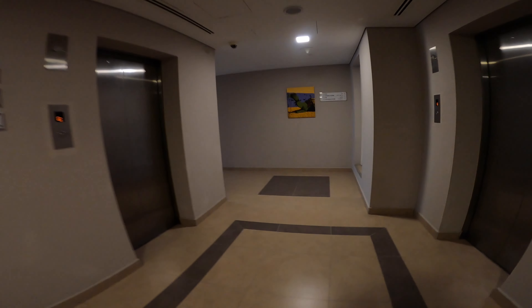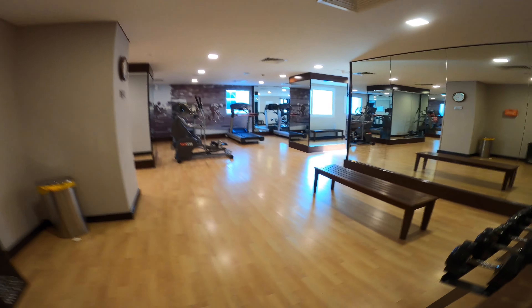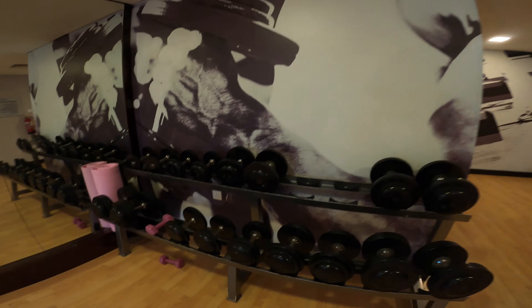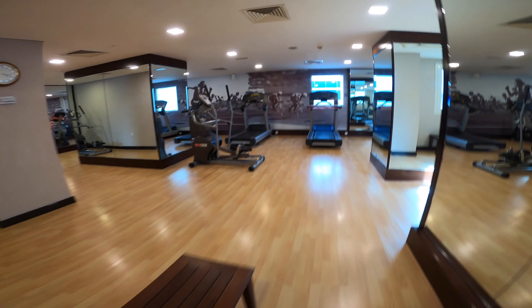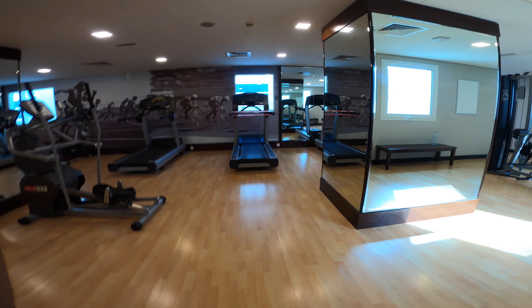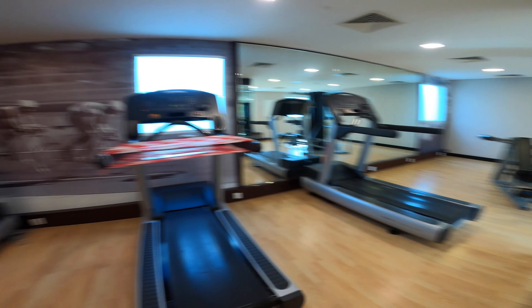On the top floor they have a gym and a pool. This is the gym right here. And this is the conference room if you want to have a conference.